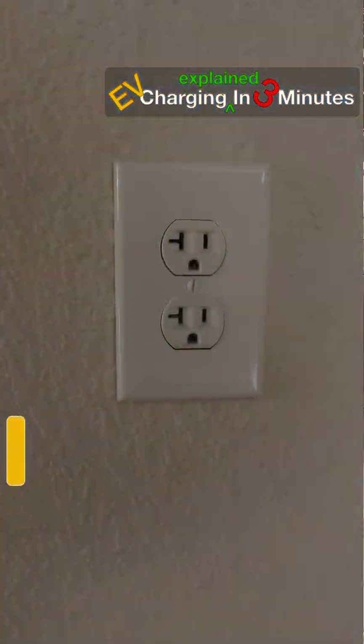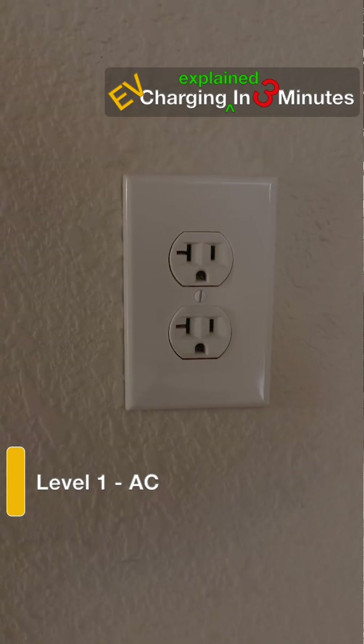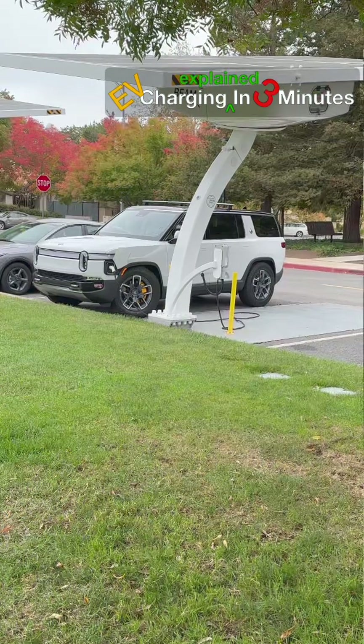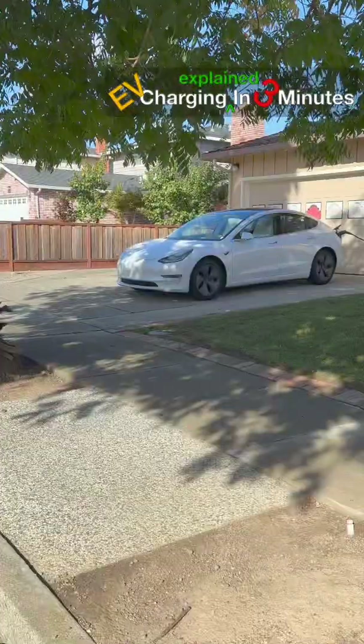Level 1 AC uses a standard 120V outlet and adds only 3 to 5 miles per hour. With modern batteries of 100 to 125 kWh, Level 1 can't provide enough overnight range for most owners.